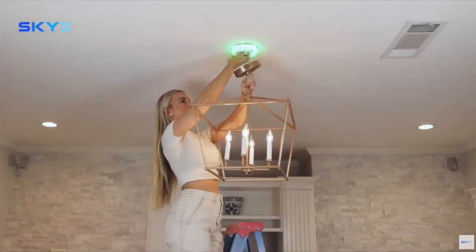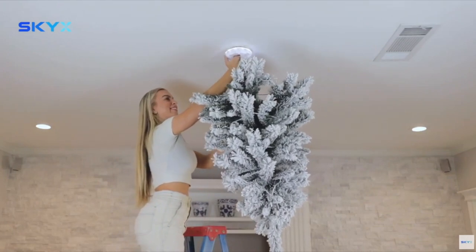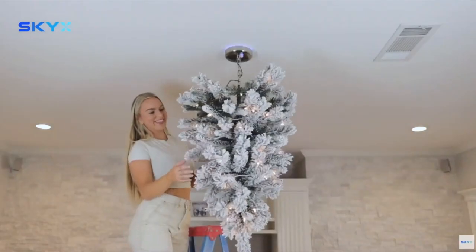For holidays, I saw people taking a chandelier out and plugging in Christmas lights and holiday themes and stuff like this. So the plug and play enables many other options to come into play.